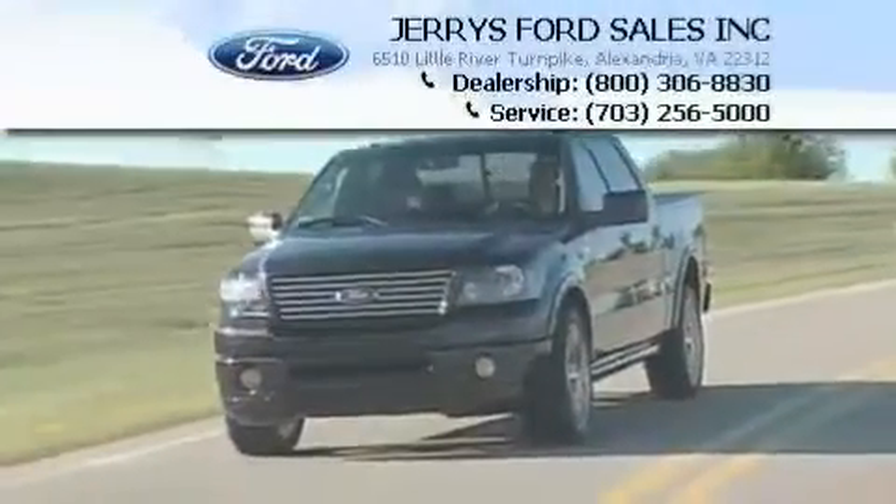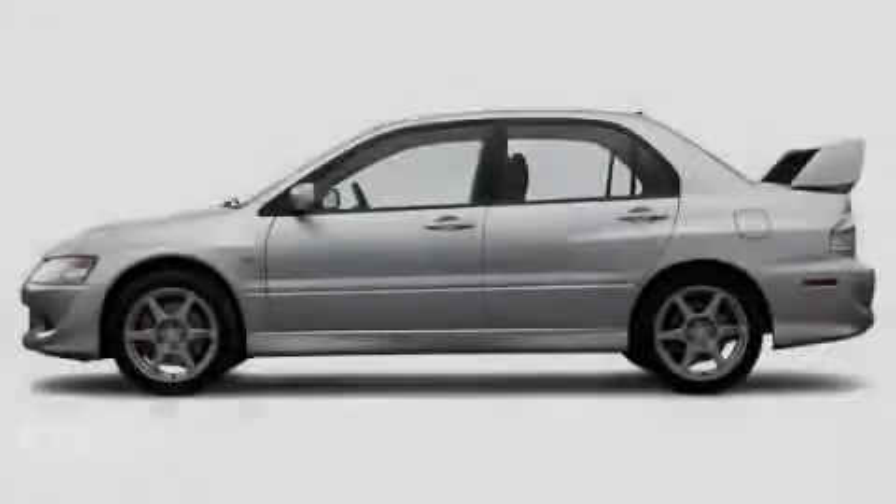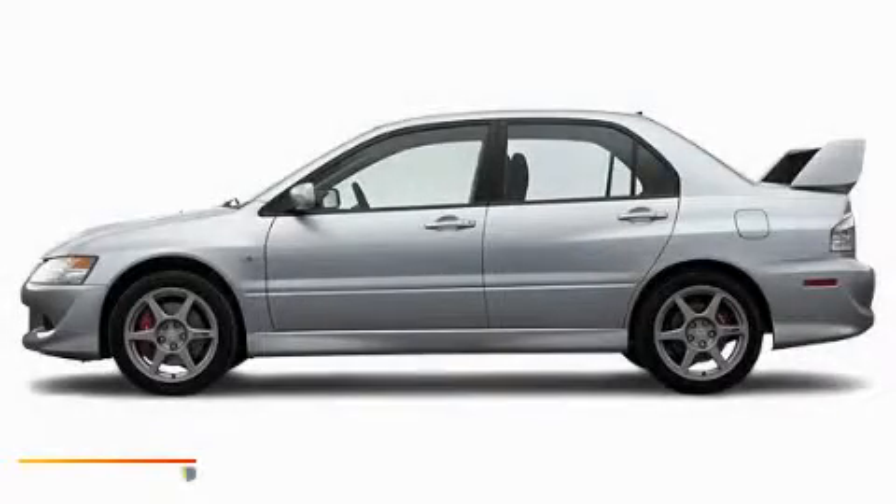Another fine vehicle offered by Jerry's Ford. This is a 2005 Mitsubishi Lancer.